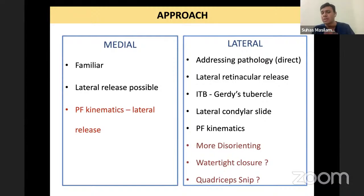Pie crusting the IT band versus releasing it from the Gerdy's tubercle is a big difference. For severe deformities where you want good correction right away, releasing it from the Gerdy's tubercle is what you should do. The lateral condylar slide or osteotomy also has better visualization. Patellar patellofemoral kinematics are better maintained as the laterally subluxed patella can return to the trochlear groove. Problems of the lateral approach: it is less familiar, more disorienting since we are so used to doing medial — we externally rotate to dislocate the tibia, but here you have to do the opposite and internally rotate.